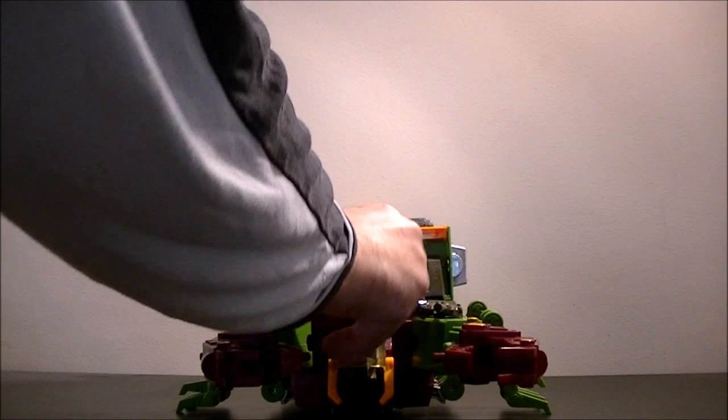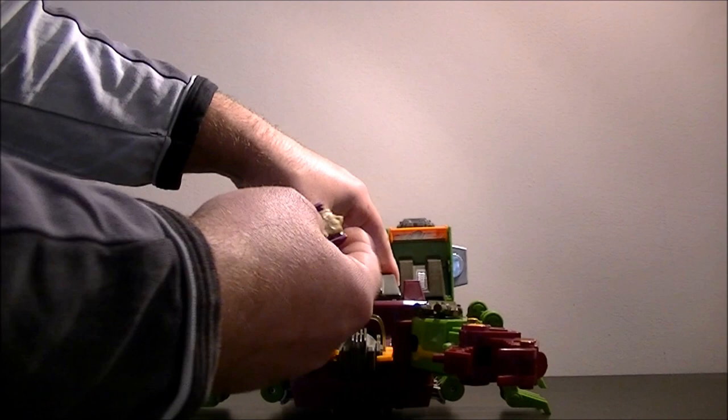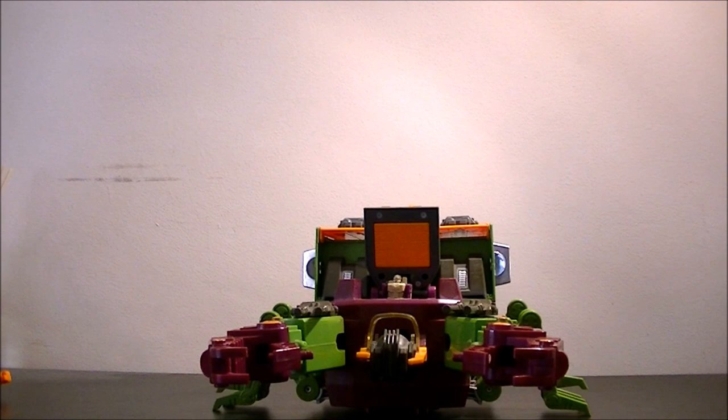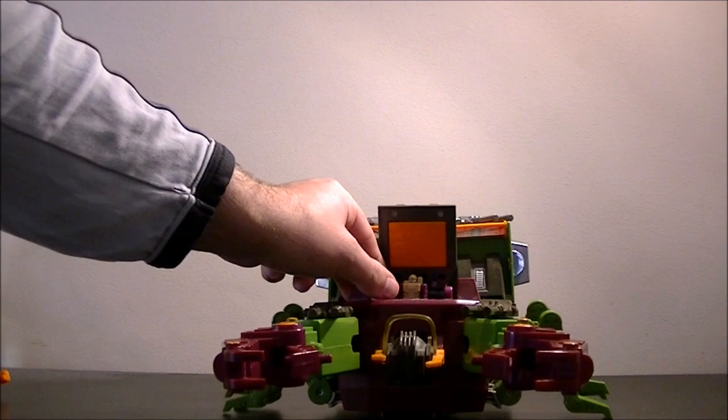Strictly speaking, Zarak shouldn't be in there anymore because it's a headmaster. So you take Zarak out and we'll transform him while we're here — it's a very, very simple transformation, that is basically it. The idea is Zarak can sit in here and command him, and that's meant to be a weak point as well, which is where Zarak is. And then of course you just rotate these guns around.